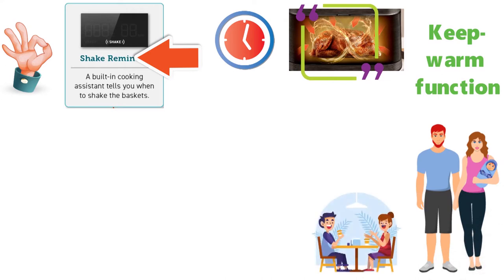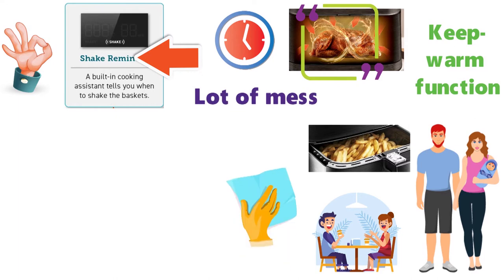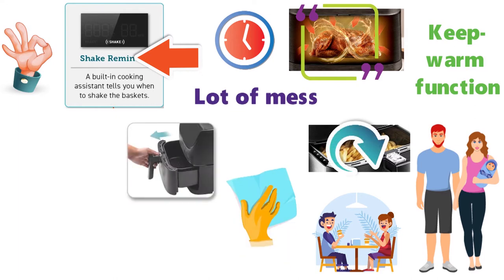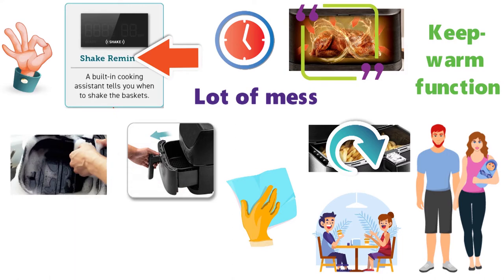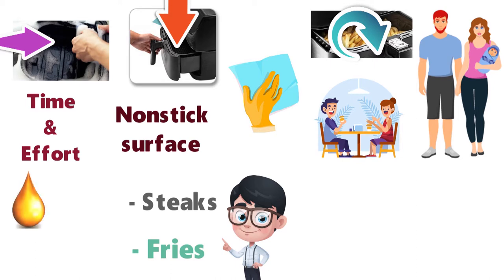The keep warm function will keep your food at the perfect temperature while you wait for your guests to arrive or for when you want to eat your food slightly later. Frying foods often creates a lot of mess and requires tons of time to clean up, but with the Kasori Air Fryer you can remove the baskets and place them in the dishwasher. It's all dishwasher safe and this will save you a lot of time and effort. The basket has a non-stick surface so there shouldn't be much residue left behind. We tried steaks, fries, and more in the basket and with no oil nothing stuck.